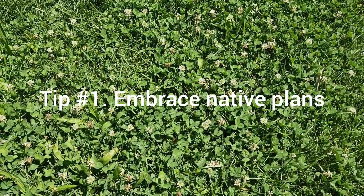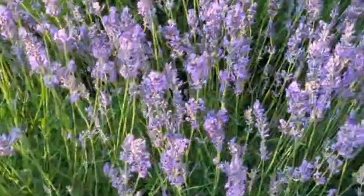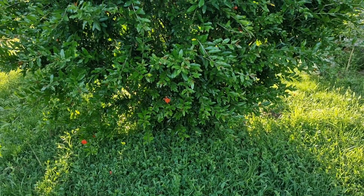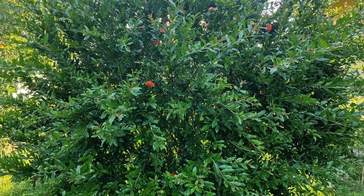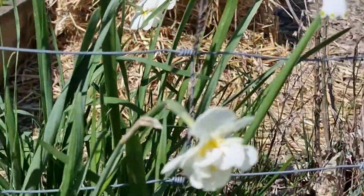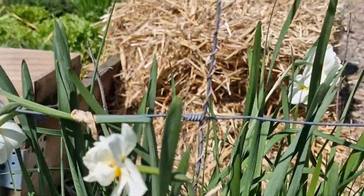Tip number one: Embrace native plants. Incorporating native plants in your garden is key to attracting and supporting local wildlife. Native plants provide food, shelter and nesting sites for various birds, butterflies and other creatures.